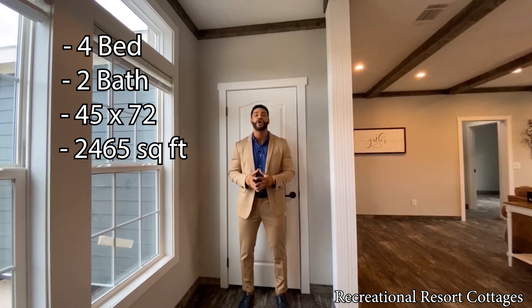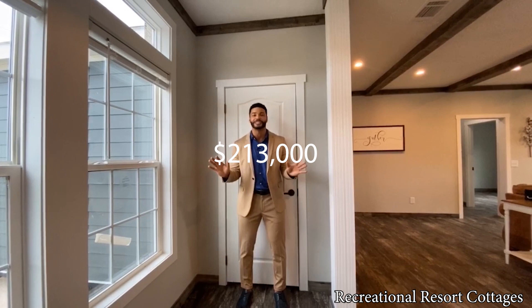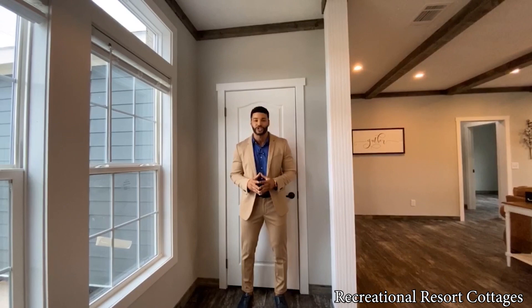Before you go to the comments and say Mr. Tiny lost his mind — $213,000 — keep in mind this is a multi-section, and this is the first triple section I'm showing you on Multi-Section Monday. This is a triple section home, four bedroom, two bath, and you're going to get everything you see in this video today for 213K, besides furniture and decorations.